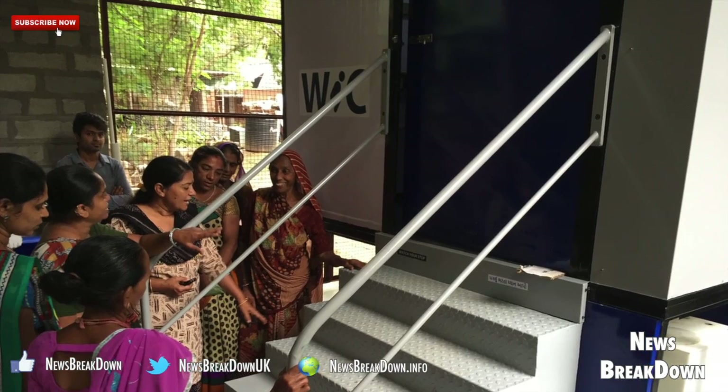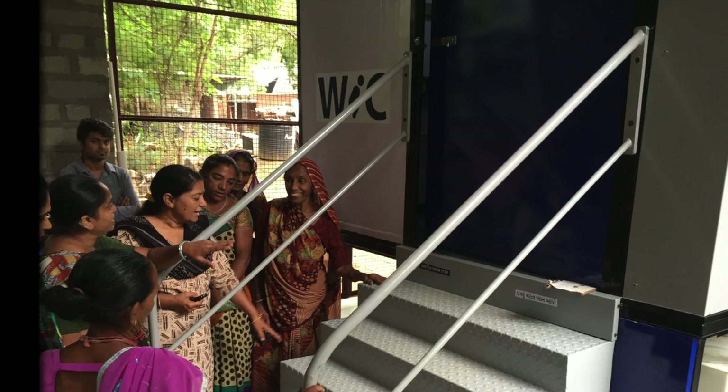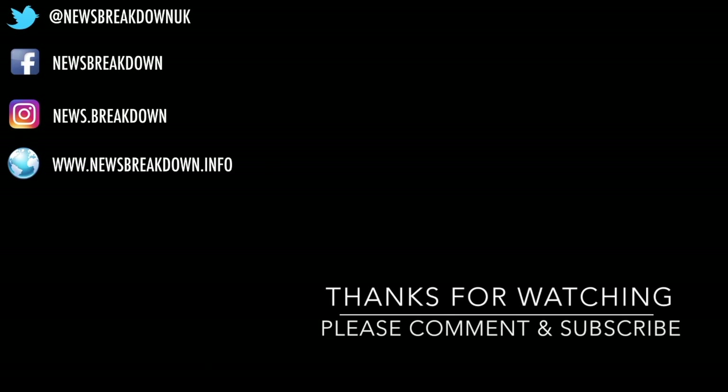What do you guys think? We will be back with part two. Please hit the subscribe button, hit the like button on the video, and follow us on all our social media channels. Thank you very much for watching News Breakdown.